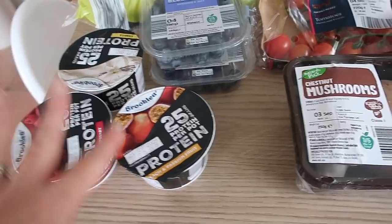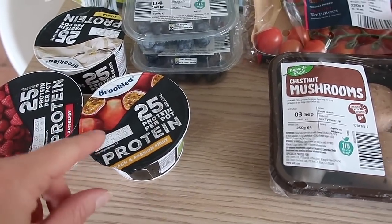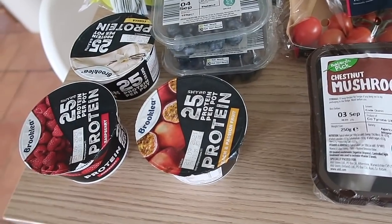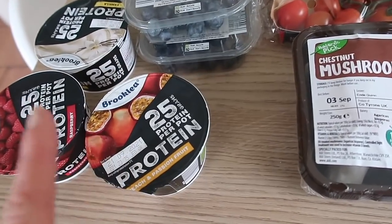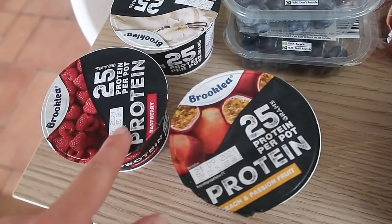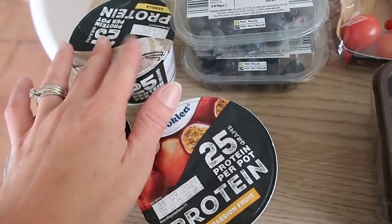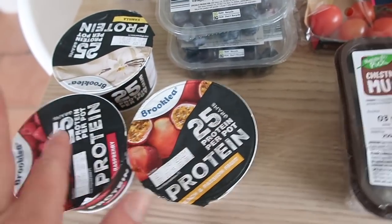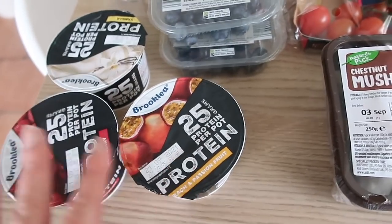Starting over here I have got my favorite yogurts. These are my protein, kind of like a Greek style — it's quite a thick yogurt. I love the passion fruit one, peach and passion fruit, the raspberry and the vanilla are probably my favorites. The other one they do is strawberry but that's just not usually one that I pick anymore.